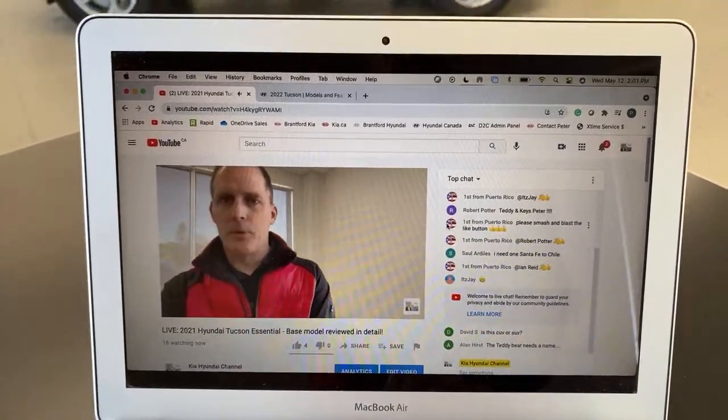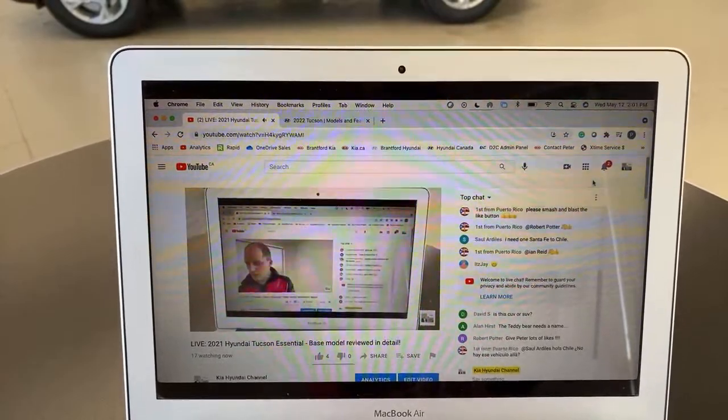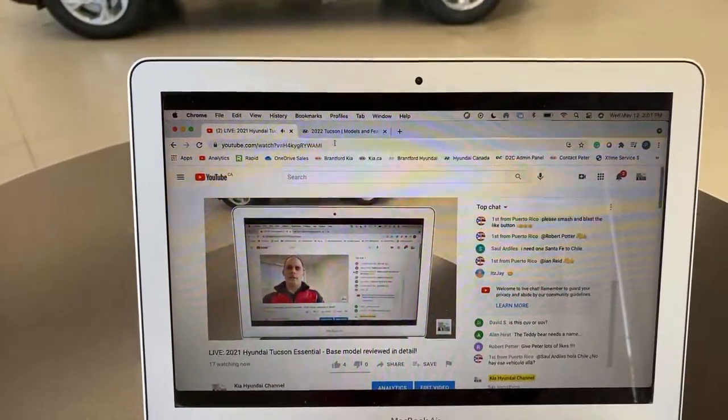Somebody asked a really good question just before the video: is this a CUV or an SUV? I'll talk about that in just ten seconds.